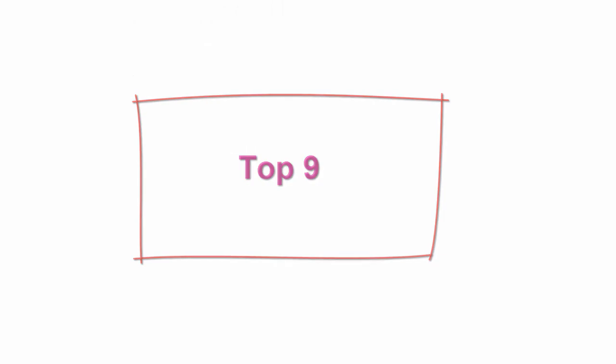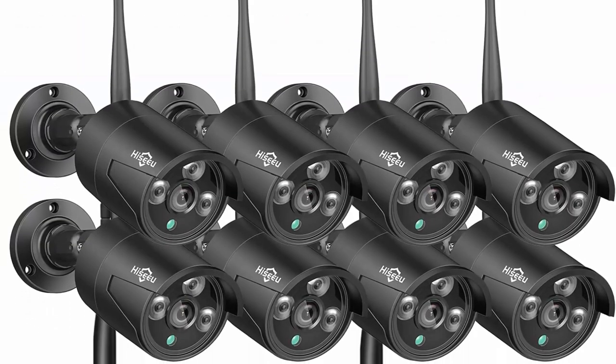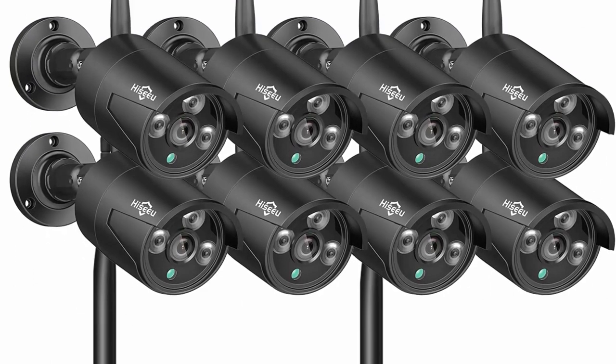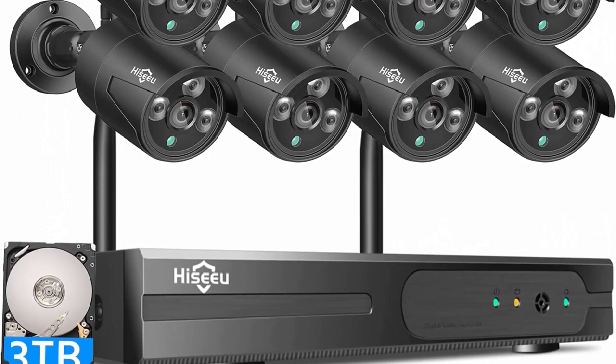Top 9: HiSEA Black Wireless Security Camera System — 1296p NVR, 8PCS Outdoor/Indoor Wi-Fi Surveillance Camera 3MP with Night Vision, Waterproof, Motion Detection, One-Way Audio, Remote Access, 3TB HDD, DC12V Power Cord.